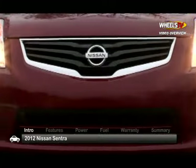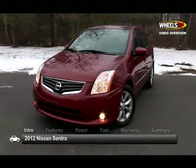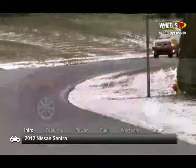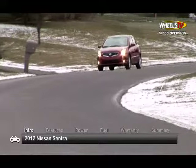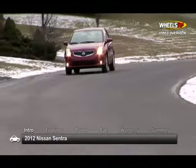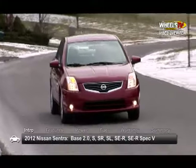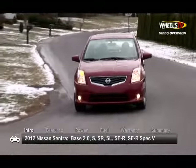Comfortably equipped, nimble, and efficient, the 2012 Nissan Sentra is an affordable five-passenger compact sedan with models to please work-a-day drivers as well as driving enthusiasts. Six trims from the base 2.0 through the high-performance SER Spec-V make up the lineup.